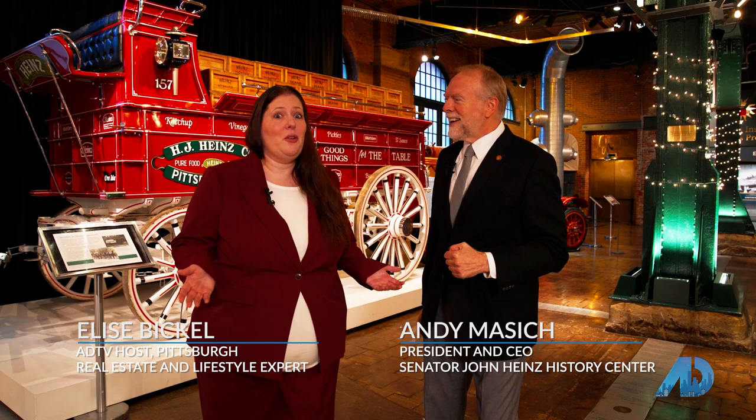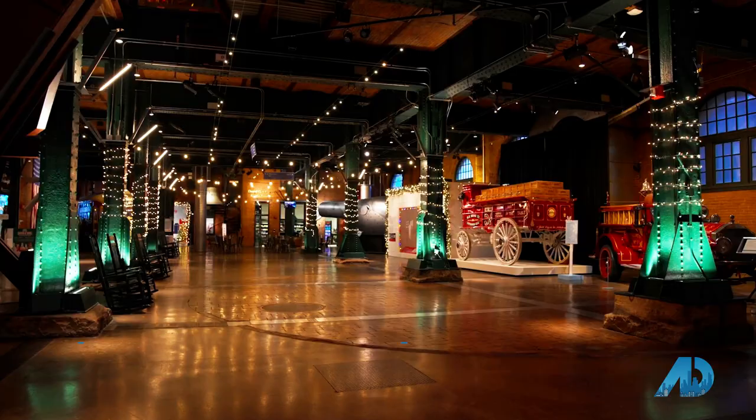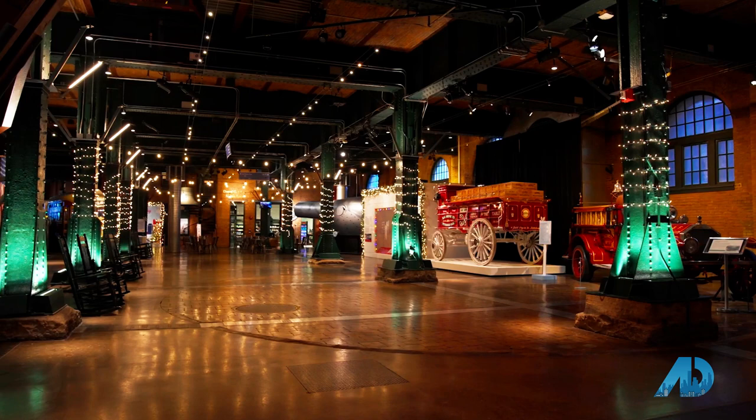We're at the Senator John Heinz History Center, the largest history museum in the Commonwealth of Pennsylvania. It's incredible here — if you haven't been here, you need to come. In your opinion, tell me what makes this place just so incredible.